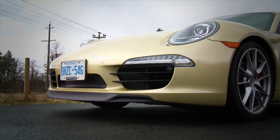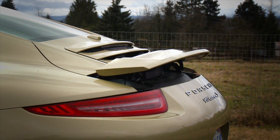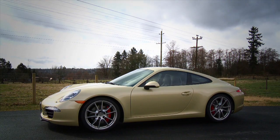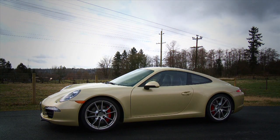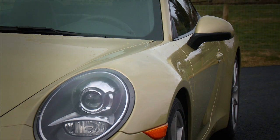The headlights retain their oval shape, but the back has a more sculpted design with thinner tail lights that some might say look Aston Martin inspired. Overall, there's no question this is a 911, but I would have preferred a slightly curvier design. It looks a little bit too flat along the sides.